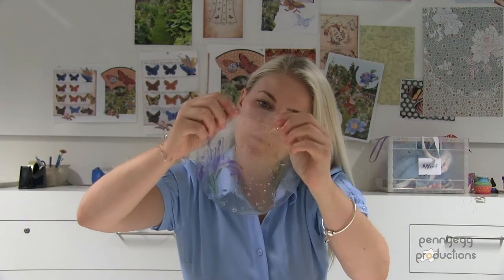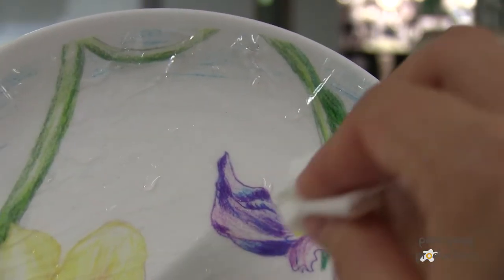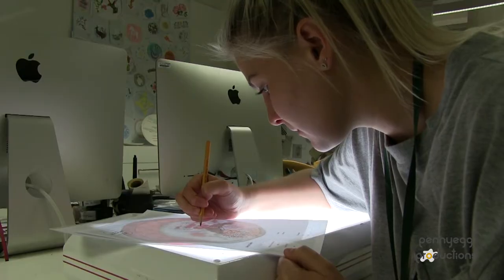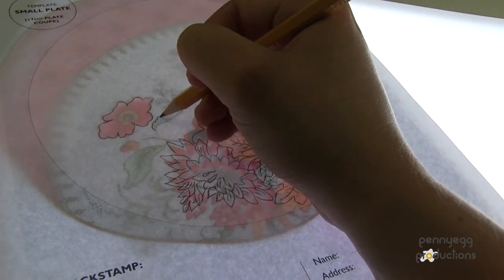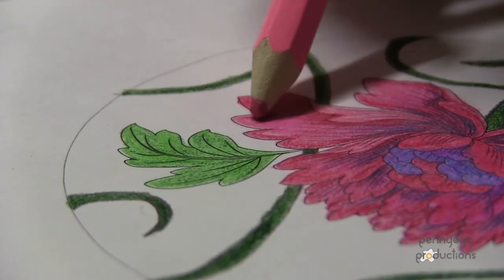My top tip for creating the best design is try and think of a design before you come in so you know what you're going to be doing. If you struggle with that we've got a big cheat drawer so you can come and trace things. Another top tip I'd say is when you pick your colours, press on really, really hard so we get the clarity of the colour when it's fired.